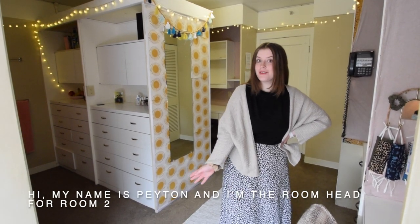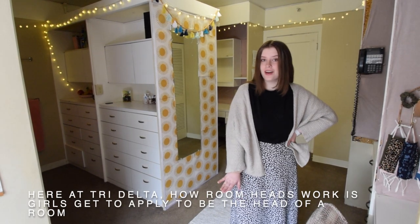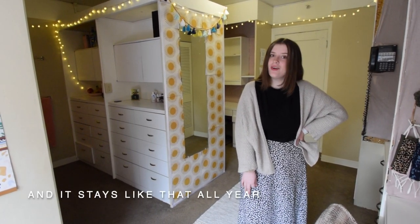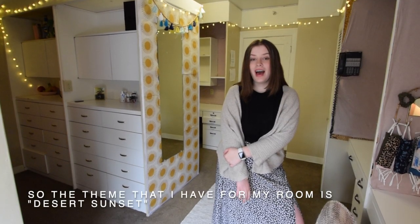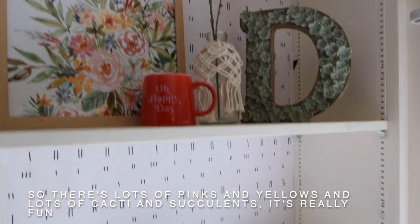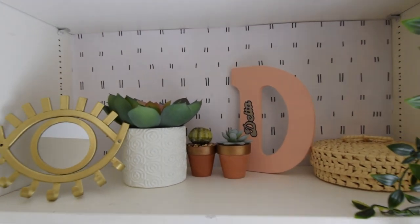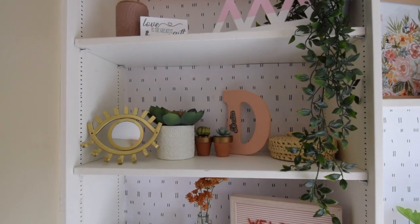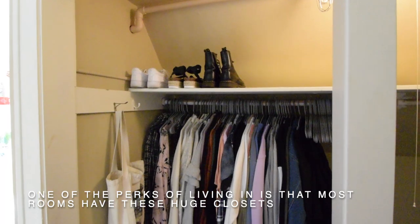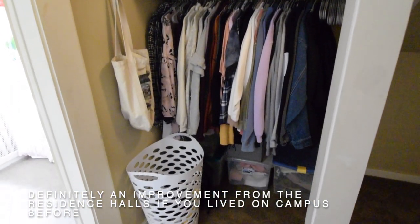Hi, my name is Peyton and I'm the room head for room two. Here at Tri-Delta, girls get to apply to be the head of a room, and when selected, they get to decorate the room however they want and it stays like that all year. My theme is desert sunsets — there's a lot of pinks and yellows and lots of cactuses and succulents. One of the perks of living in is that most rooms have huge closets, definitely an improvement from the residence halls.